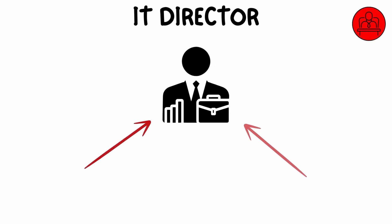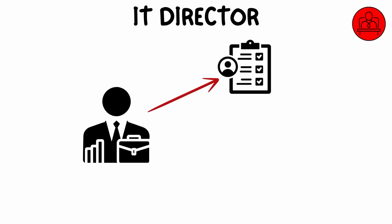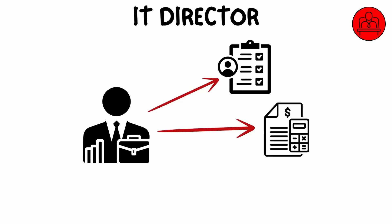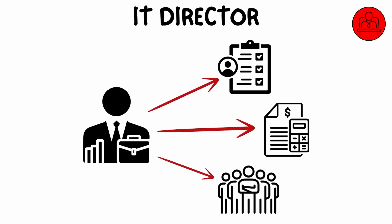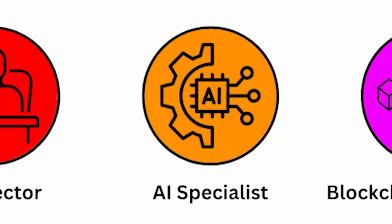An IT director is a senior management role that oversees the entire IT department within an organization. They are responsible for aligning technology strategies with business objectives, managing IT budgets, and leading teams of IT professionals. IT directors ensure that all IT operations run efficiently and that the organization stays up to date with the latest technologies.